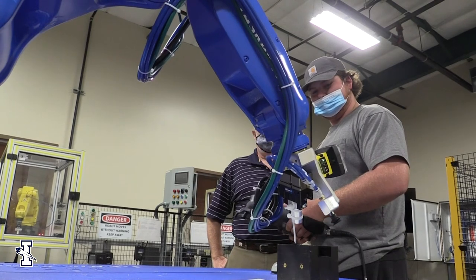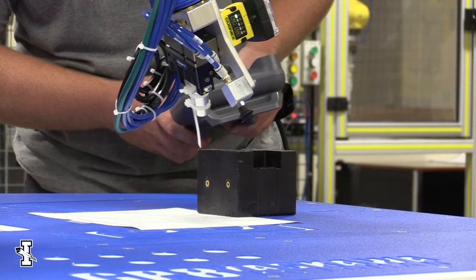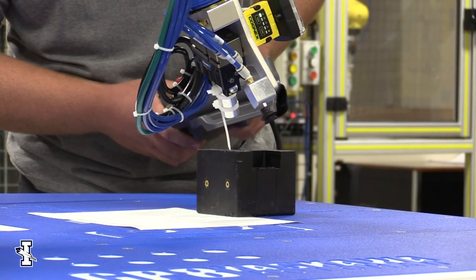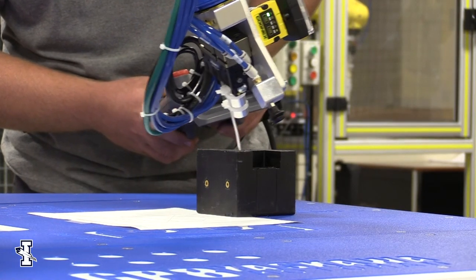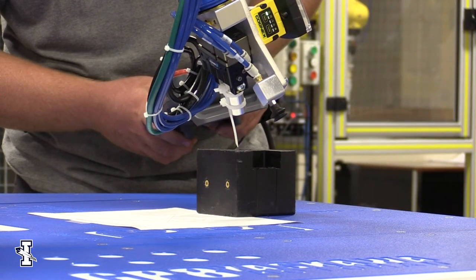The blue robots that we have here are called Yaskawas, and through the Yaskawa company you can get certifications for material handling, certifications for welding, certifications for paint applications, things like that.